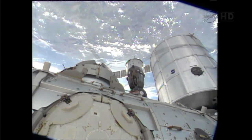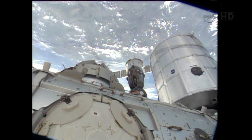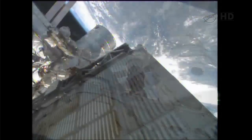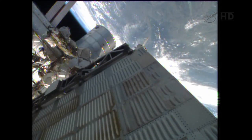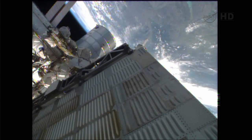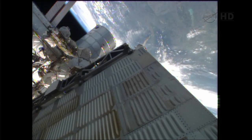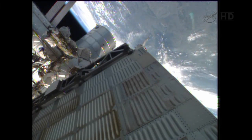The software patch that was sent up by Russian ground controllers is going to enable us to use the KURS system for this docking. It will mean that the final approach is much slower than it usually is, giving the teams here on the ground time to assess the vehicle as it moves in for docking.